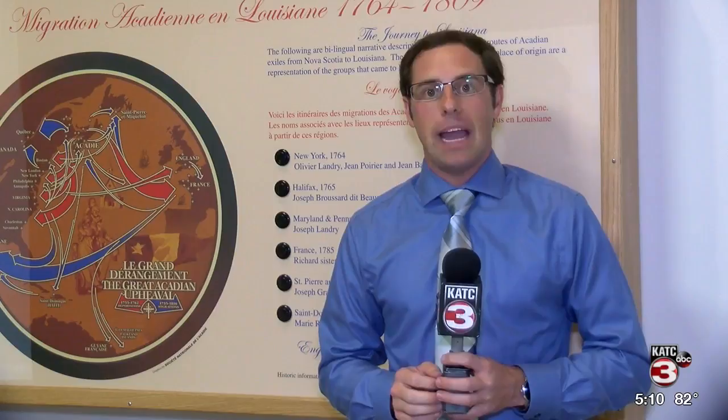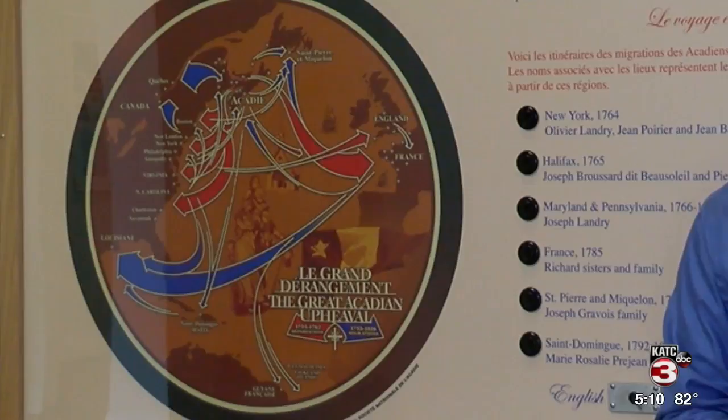But one of the most interesting things about the Acadian Memorial and Museum is that it is entirely bilingual in both English — 'Hundreds of Acadians deported to Maryland and Pennsylvania' — and French.